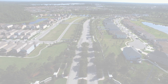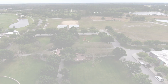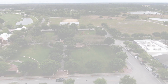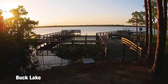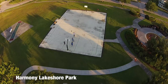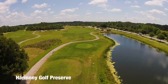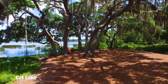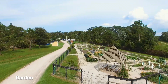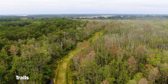Thanks so much for visiting our listing. For other great listings in the Harmony, St. Cloud, Lake Nona, and Central Florida area, please give us a call at 407-953-9118 or visit us online at thecorcoranconnection.com. We'll see you next time.